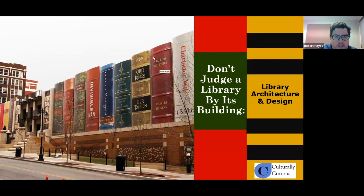Thank you all for joining us for 'Don't Judge a Library by Its Building: Library Architecture and Design.' There's more to a library than just shelves and books. Careful thinking and planning has informed the interior and exterior designs of libraries as they evolved from medieval stacks to modern community centers. This program will explore the good, the bad, and the amazingly innovative in library architecture, with a focus on the last century.